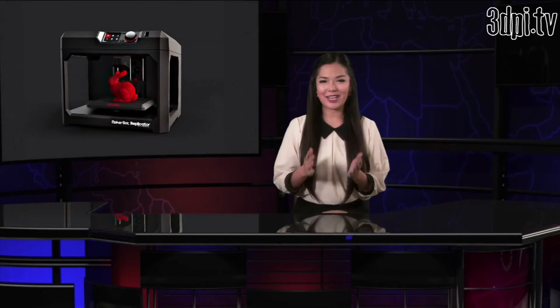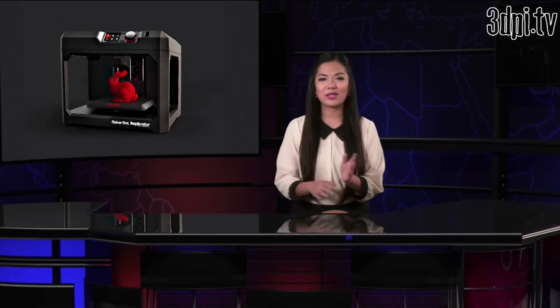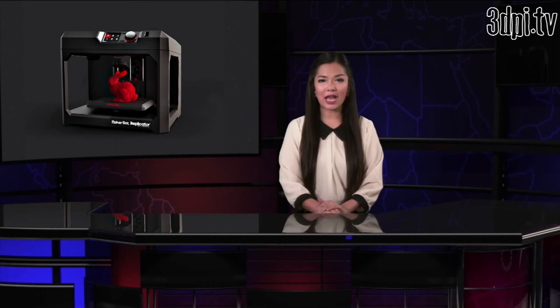The second reveal was the third iteration of the MakerBot Replicator Desktop 3D printer, essentially the Replicator 3, but notably this is not what they're calling it. Highlighting its unmatched speed, reliability, quality, and connectivity for all prosumer 3D printing needs, the big news was the increased build volume — 11% larger than the Replicator 2 — and fast print speeds at 100 micron layer resolution.